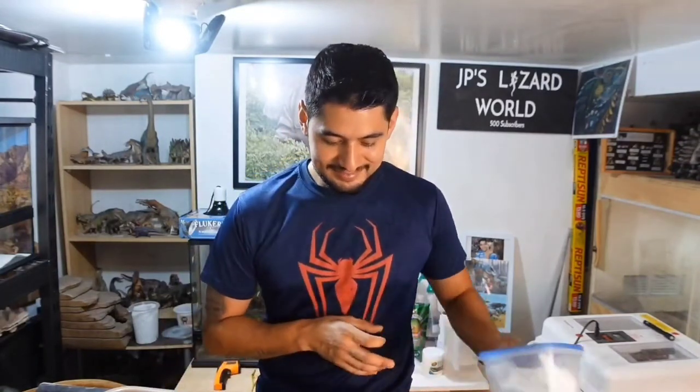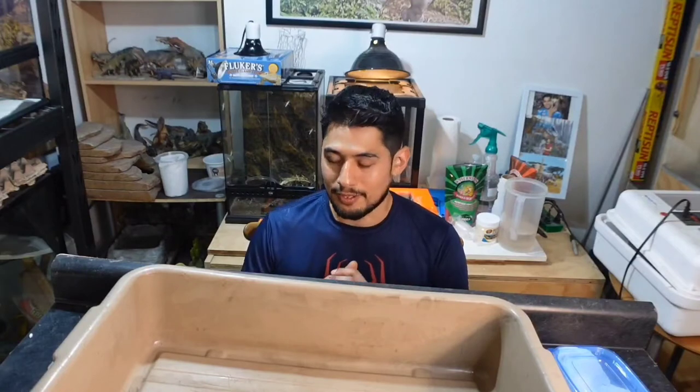I'm gonna go ahead and take him out, but I'm going to put up a container right here because I don't know if he's gonna try to make a run for it. I know my collared lizards, but I don't know this guy — and he did try to make a run for it.